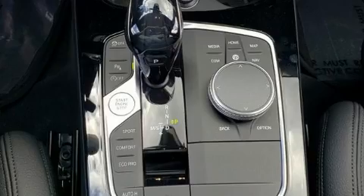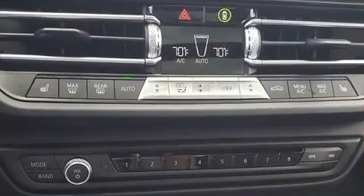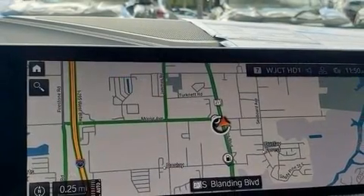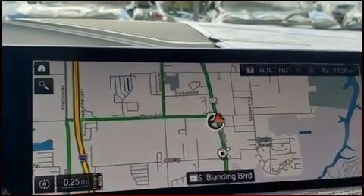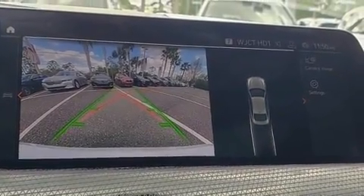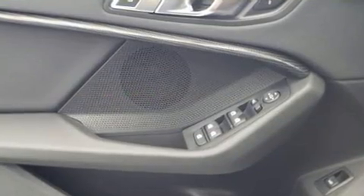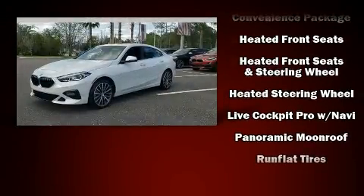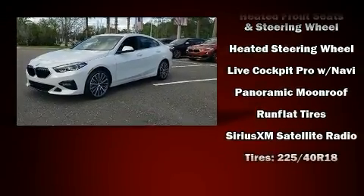BMW ensures the safety and security of its passengers with equipment such as dual front impact airbags with occupant sensing airbag, front side impact airbags, traction control, brake assist, a security system, an emergency communication system, and four-wheel disc brakes with ABS. For added security, Dynamic Stability Control supplements the drivetrain.